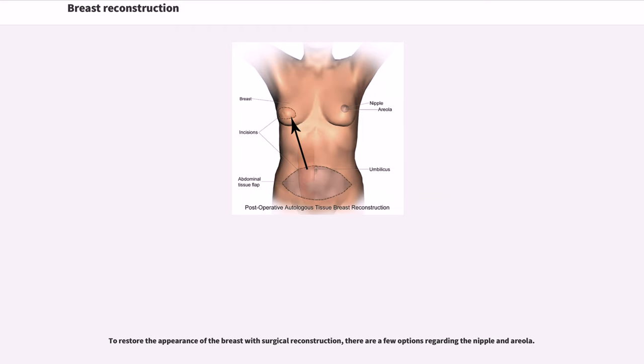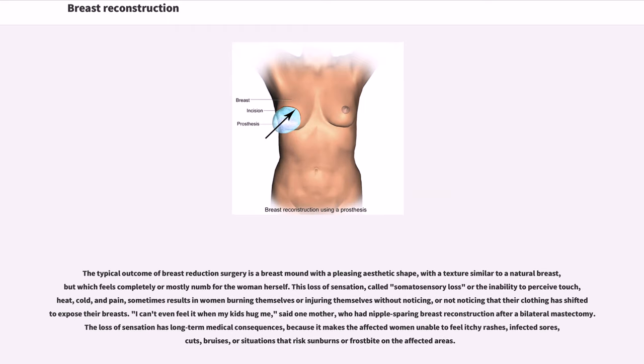To restore the appearance of the breast with surgical reconstruction, there are a few options regarding the nipple and areola. The typical outcome of breast reconstruction surgery is a breast mound with a pleasing aesthetic shape and a texture similar to a natural breast, but which feels completely or mostly numb for the woman herself. This loss of sensation — called somatosensory loss, or the inability to perceive touch, heat, cold, and pain — sometimes results in women burning themselves or injuring themselves without noticing, or not noticing that their clothing has shifted to expose their breasts.